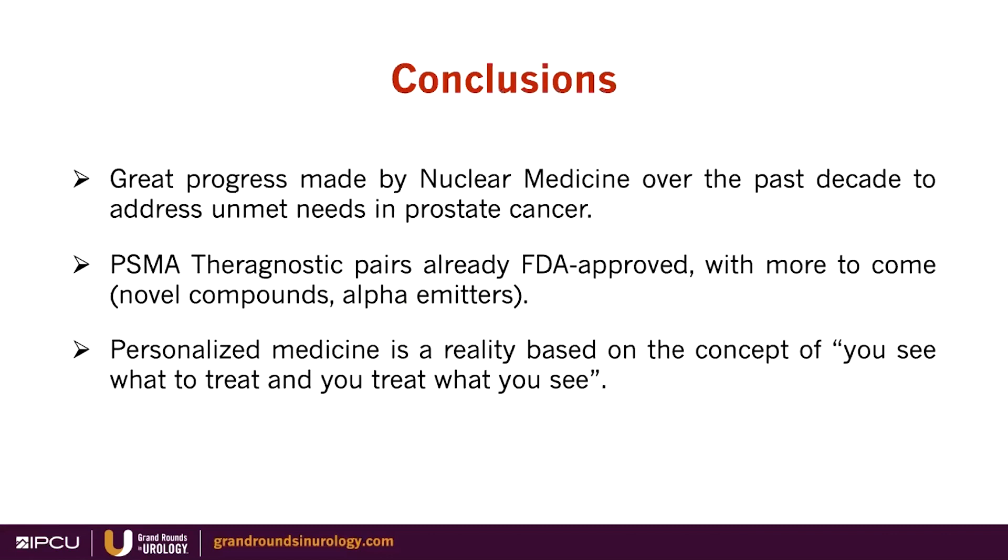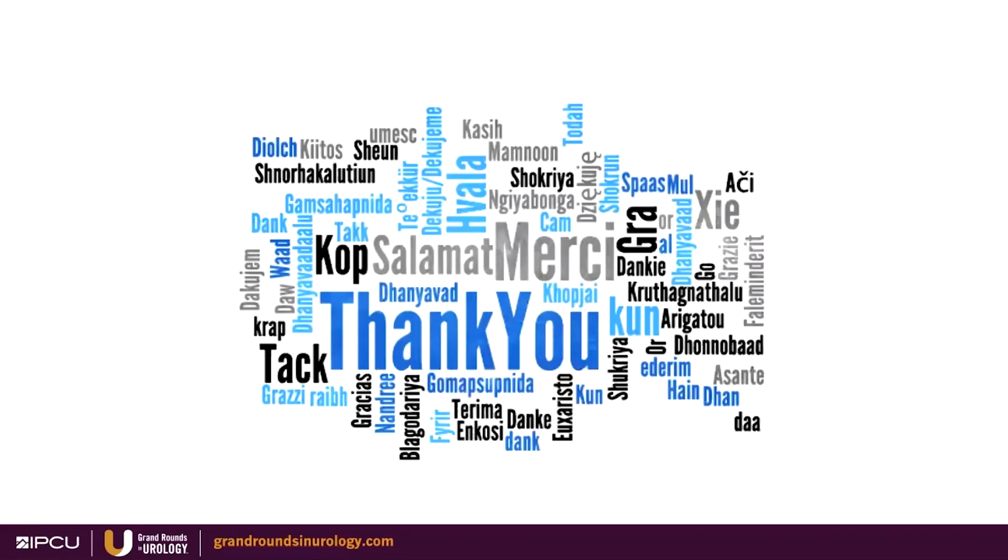To conclude, there has been great progress in nuclear medicine over the past decade to address unmet needs in prostate cancer. PSMA diagnostic tracers are already approved, with more to come including novel compounds and alpha emitters. This is a great example of personalized medicine — you see what you treat and you treat what you see. Thank you very much; I'm sorry I could not be there in person, hopefully next year.